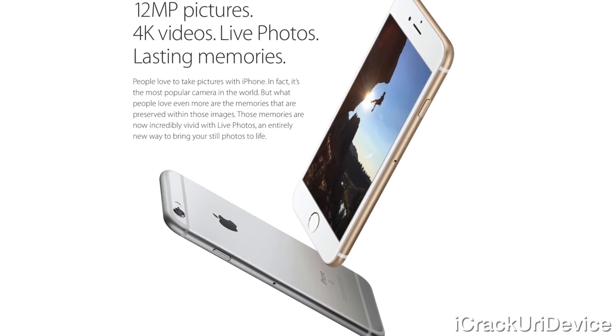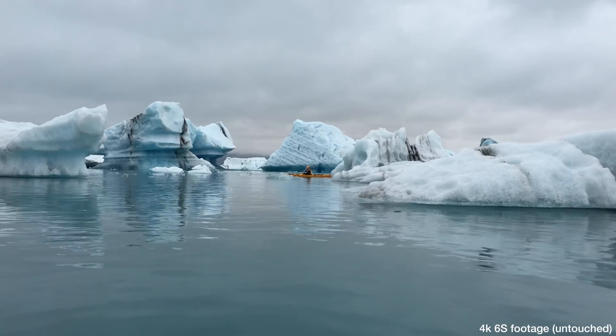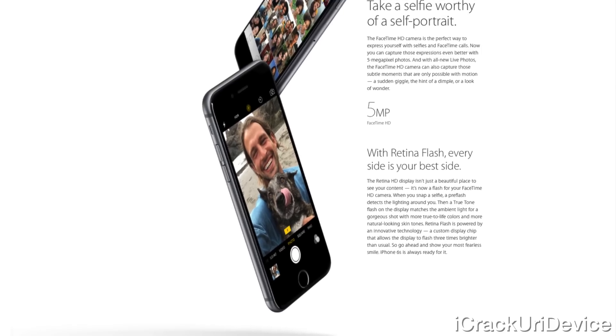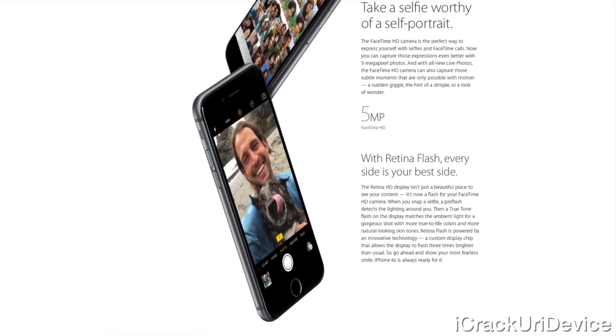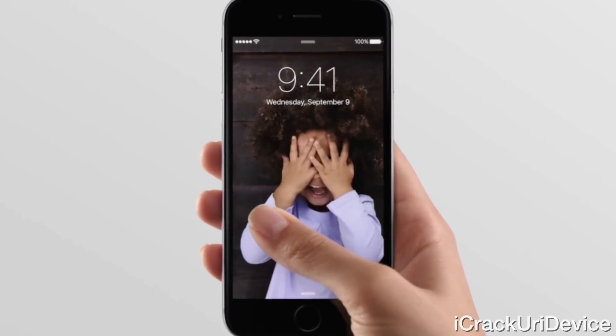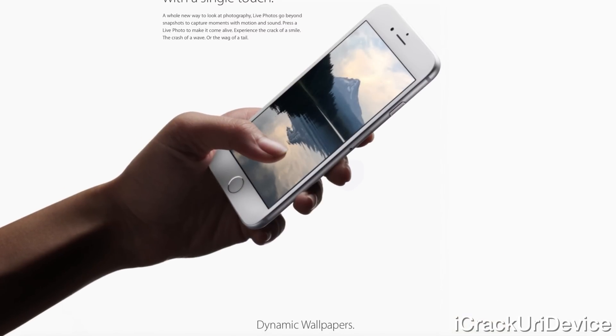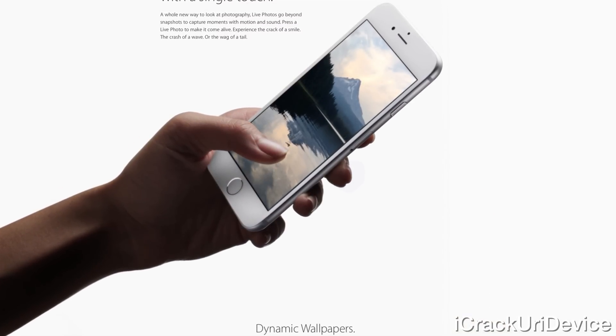The camera has been increased to 12 megapixels with 4K video capabilities, and a 5 megapixel front FaceTime camera with retina flash, which uses the display to illuminate your selfies. The 6S also has Live Photos — use a 3D Touch on any photo to quickly play a few seconds of video captured after the image was taken. It works with all pictures.